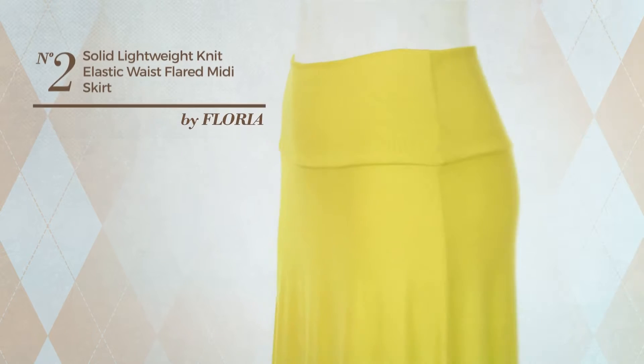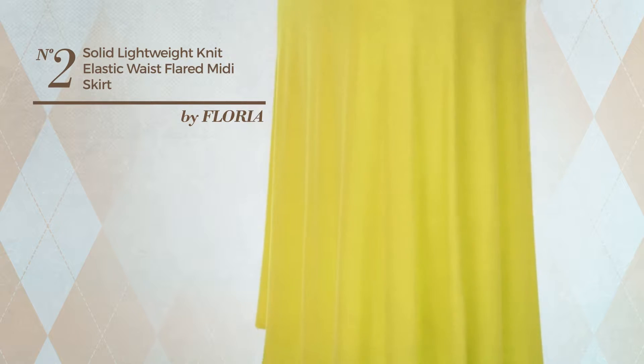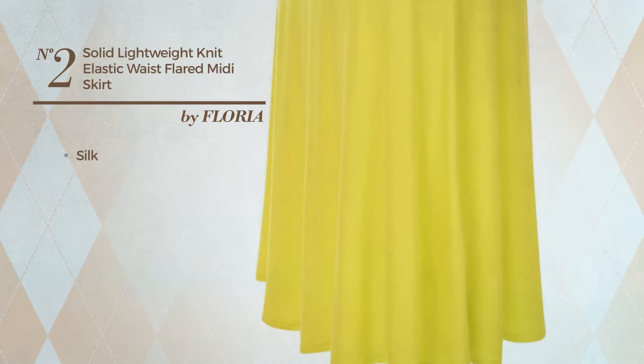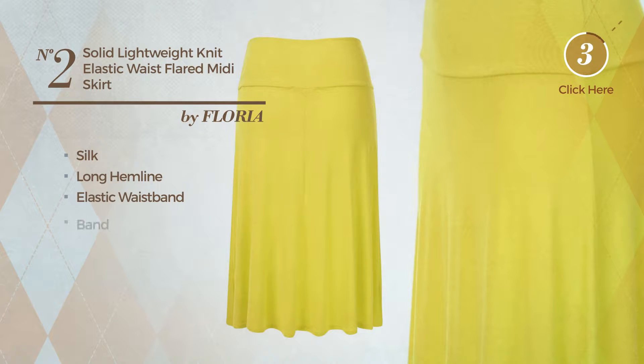Number 2: An All Midi Length Flared Skirt featuring a solid style, crafted from smooth silk. This skirt includes a long hammer line, elastic waistband and band. Available only in this color.